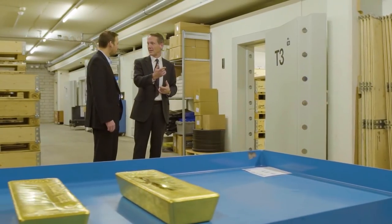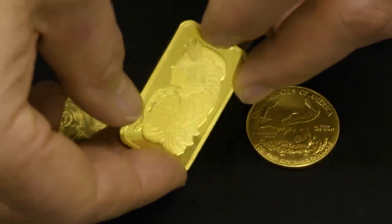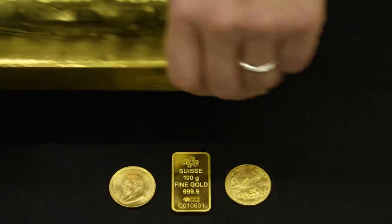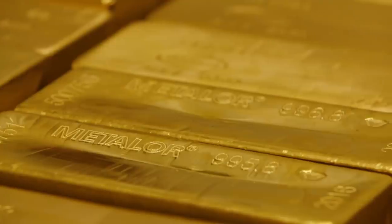Some people like to buy coins or small bars, but it isn't the most efficient way of owning physical gold. You want to be owning gold in the wholesale format — that's the format the professional market deals in. That way you pay the lowest amount to buy it and you get the highest price when you sell it.